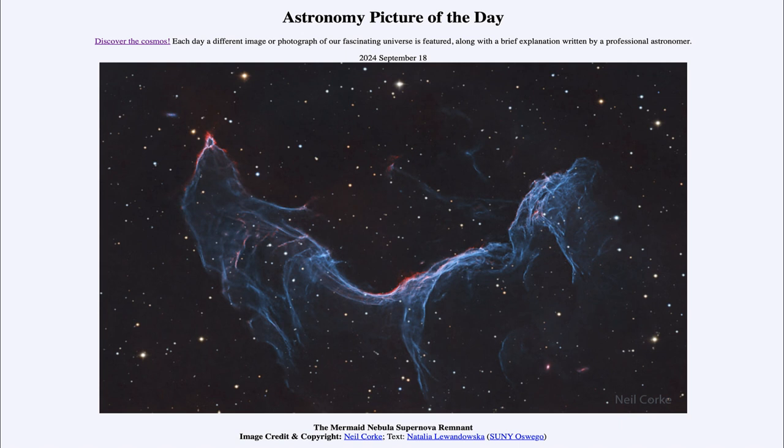That was our picture of the day for September 18th of 2024, titled the Mermaid Nebula Supernova Remnant. We'll be back again tomorrow for the next picture. Have a great day everyone, and I will see you in class.